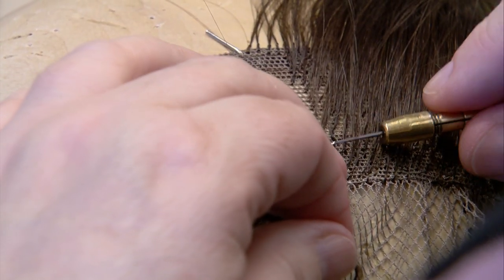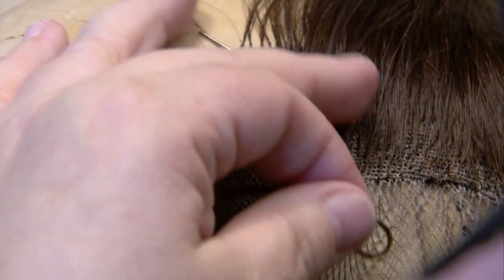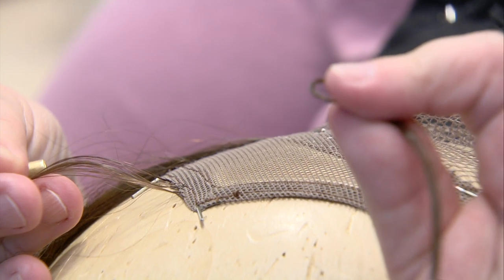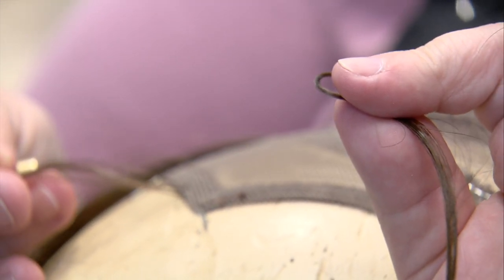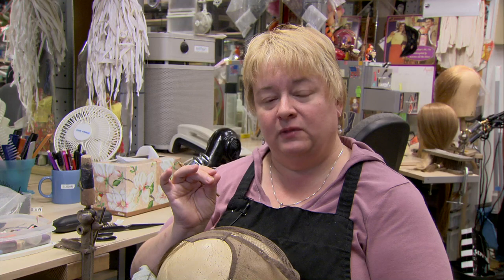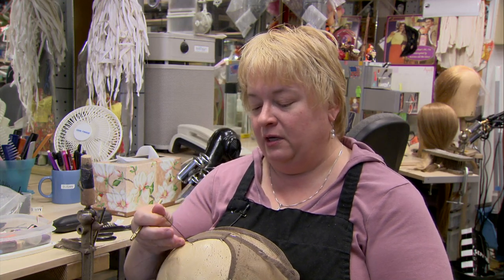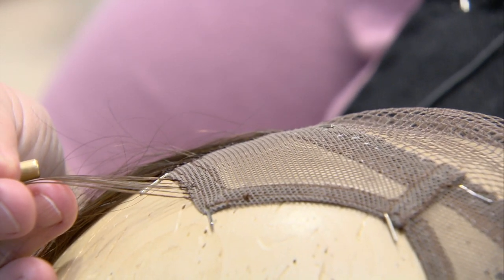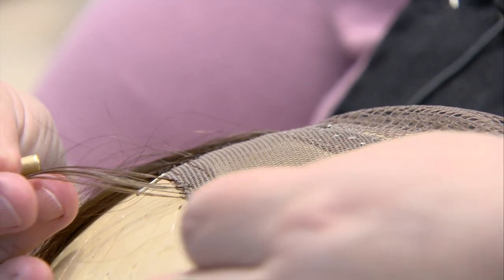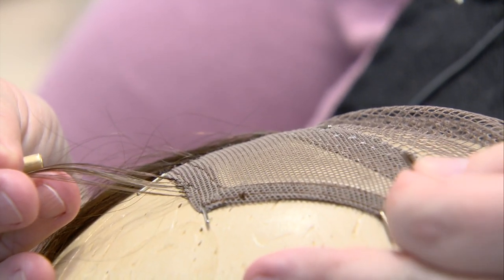It takes 40 to 60 hours — an entire work week at least — to make one hand-tied wig on a basic cap like this. That's the loop we pull the hair through to make a very tight slip knot. I just started this wig yesterday afternoon, and you can see the knots there — that's three to four hairs per knot. As I work my way up towards the front, I go to two hairs, and then for the lace front I go to one hair at a time.